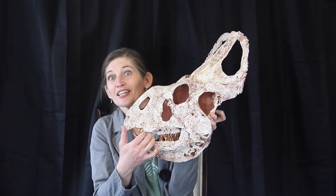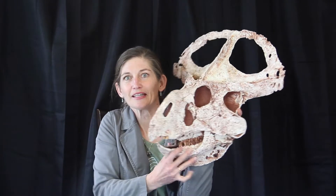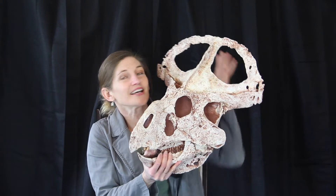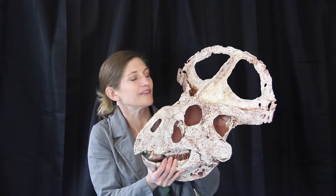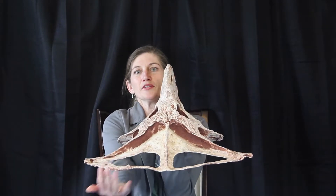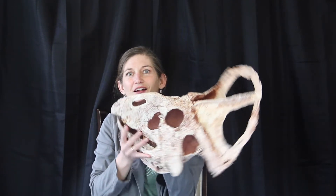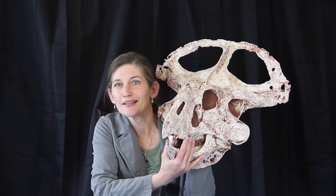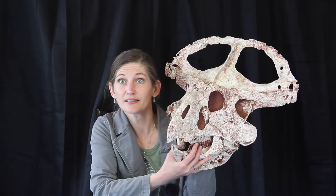It's a ceropoda and it has a diastema, which is the gap — the space between the cropping section at the front and the chewing teeth at the back. We can see it's got a frill back here, so it is part of the Marginocephalian clade. It has this moderately developed frill extending off the back, covering the rear of the skull. That makes it a Marginocephalian. It's also a basal neoceratopsian, and these are all found in Asia — that's the starting place for where our ceratopsians came from.